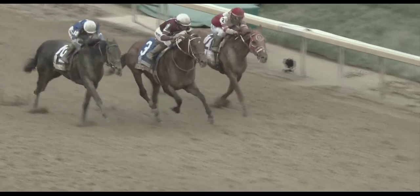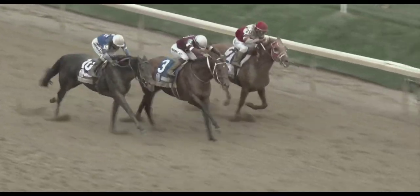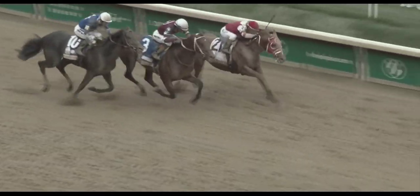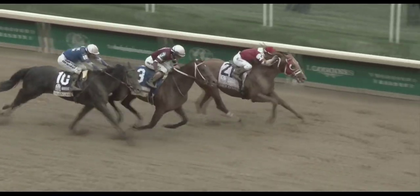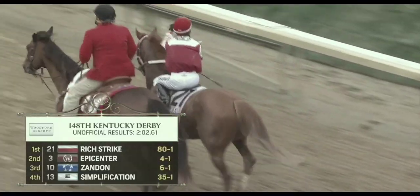That's why Epicenter was fatigued. Even as Zander caught from behind — what an upset! There's nothing on this horse's past performances that suggests this was even a possibility. Totally different world right now. Rich Strike — a stunning win.